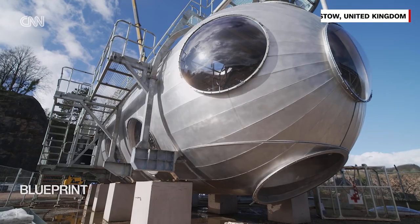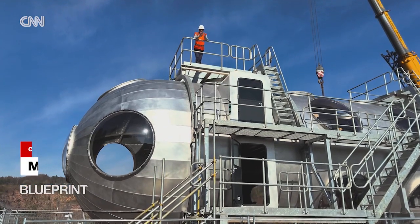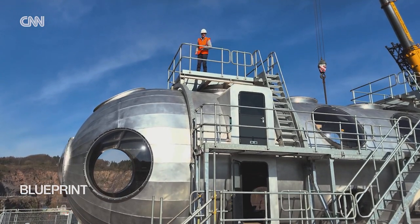Imagine living in a house like this. It looks pretty cool, if a bit out of place, and that's because it is — it's actually designed to be at the bottom of the sea.